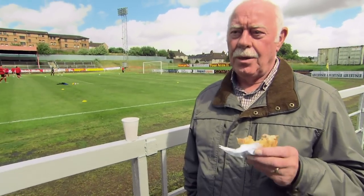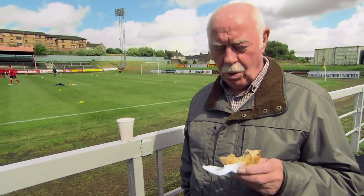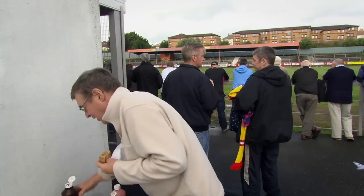The best way to eat a Scotch pie is the way I'm eating it just now. It's not too warm, it's just nice for eating. And I like brown sauce on it. Just right down the hatch, right out the crust off, right down the hatch.